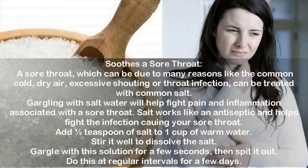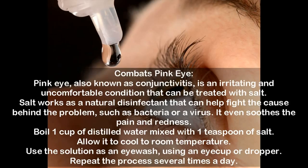Use #2: Combats pink eye. Pink eye, also known as conjunctivitis, is an irritating and uncomfortable condition that can be treated with salt. Salt works as a natural disinfectant that can help fight the cause behind the problem, such as bacteria or a virus. It even soothes pain and redness. Boil one cup of distilled water mixed with one teaspoon of salt, allow it to cool to room temperature, then use the solution as an eye wash using an eye cup or dropper.